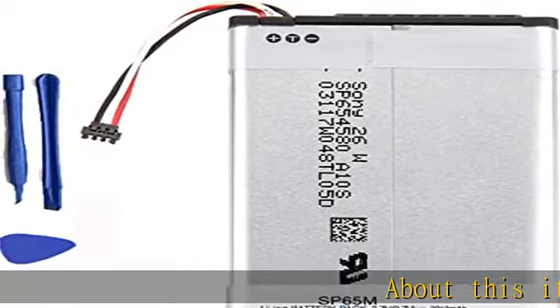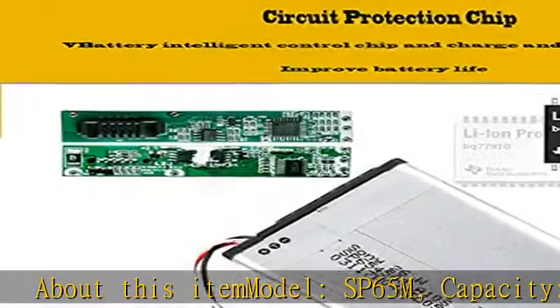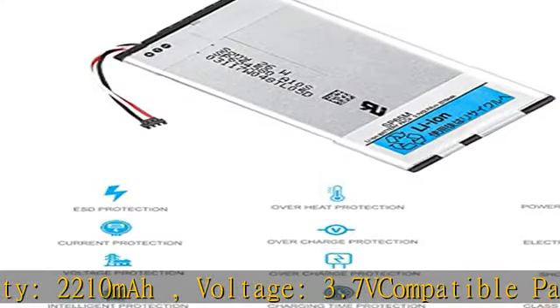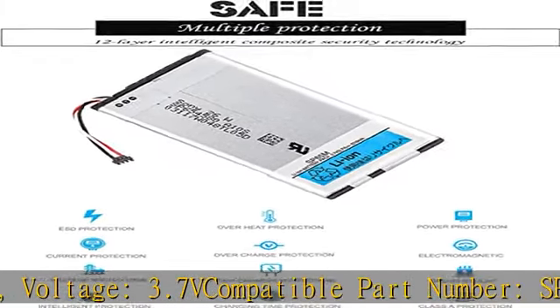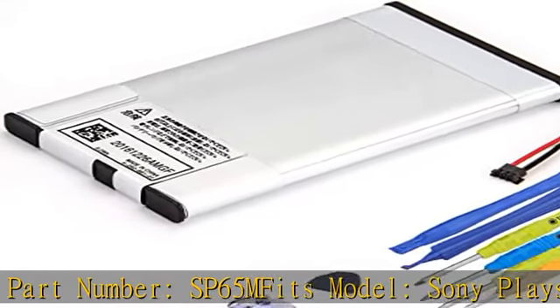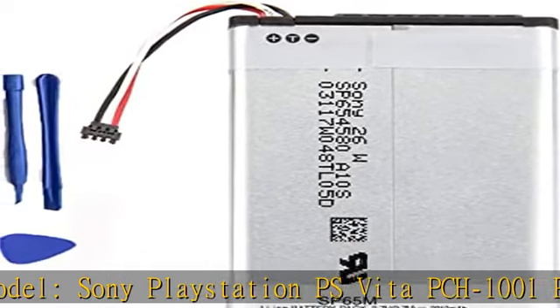About this item: Model SP65M. Capacity: 2210 mAh. Voltage: 3.7V. Compatible Part Number: SP65M. Fits Model: Sony PlayStation PS Vita PCH 1001, PCH 1101, 1003, 1103 Series.